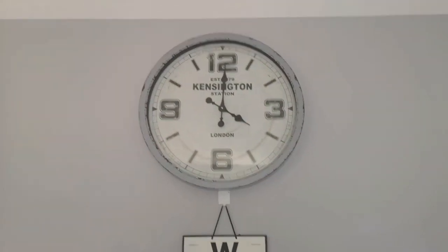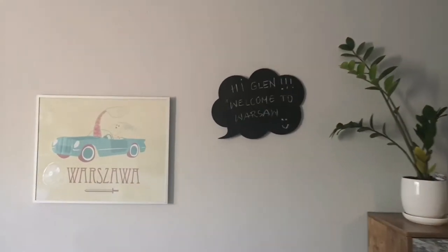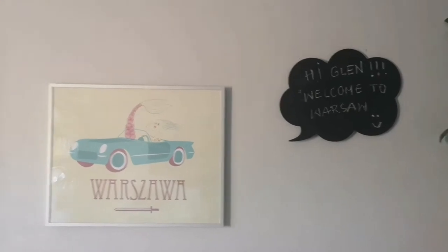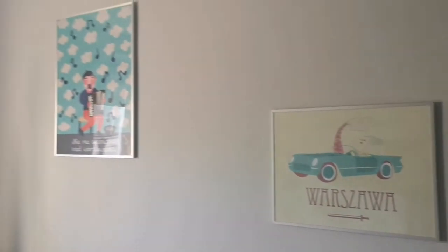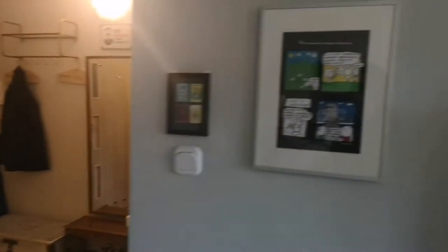There's this clock up here and then swing around and you've got more of these nice plants. A very sweet welcoming message when I arrived and then more Warsaw pictures and memorabilia on the walls here including this side.